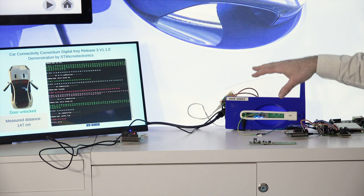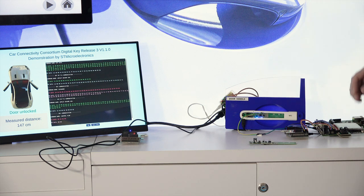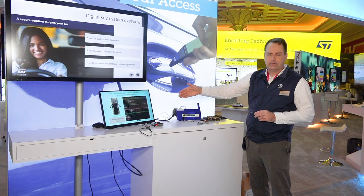Right here we have a reference design door handle that incorporates our RFID reader along with a small microcontroller that has canned connectivity to the main unit.